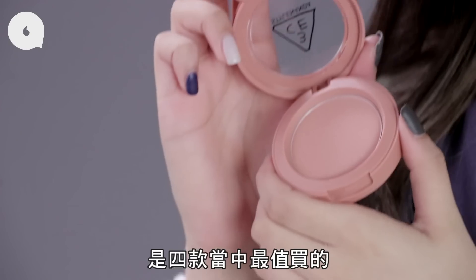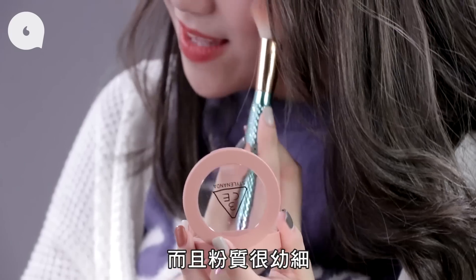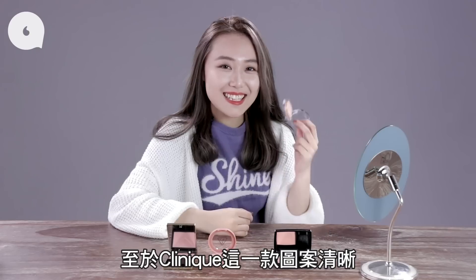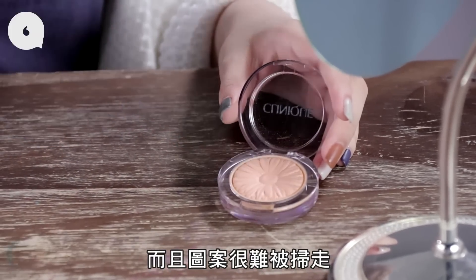3CE 這一款是四款裏面最划算的，雖然它有少許飛粉，但它的上色度很好，而且粉質也很細，唯獨沒有附送一個掃。至於 Clinique 這一款，它的圖片很清晰，而且都不會掃走它的圖案。